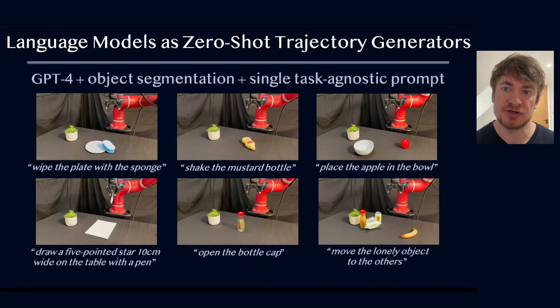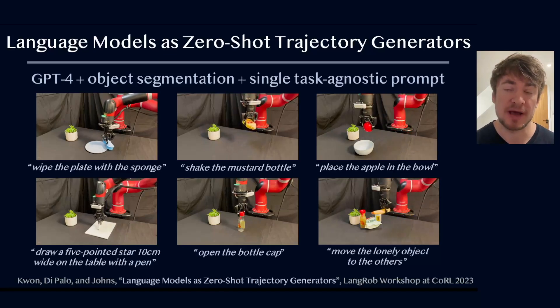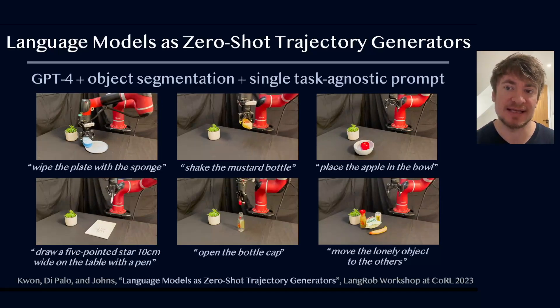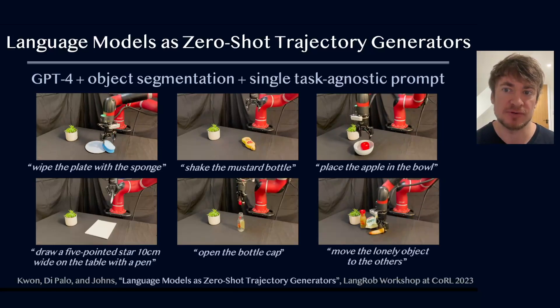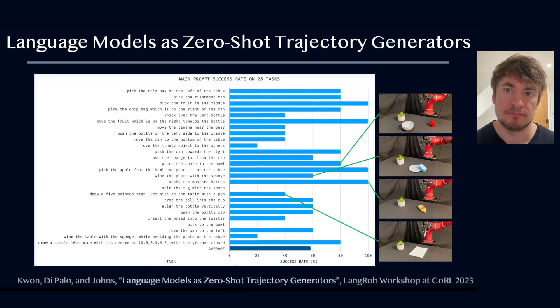These zero-shot methods so far were just for pick and place. What about more complex trajectories, and what about the emergence of large language models? We decided to study if GPT-4 has the inherent ability to directly predict end-effector trajectories, when given only an object segmentation model and a single task-agnostic prompt, without any in-context examples or external trajectory optimizers. Our experiments across a range of tasks showed promising performance that raises the previously assumed limit of what language models can do for robotics.